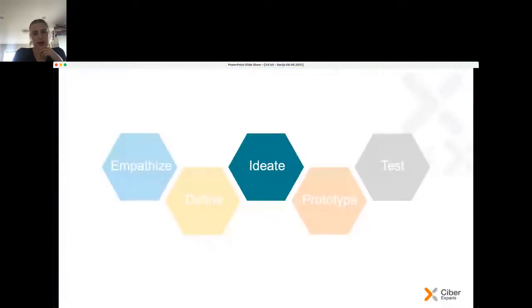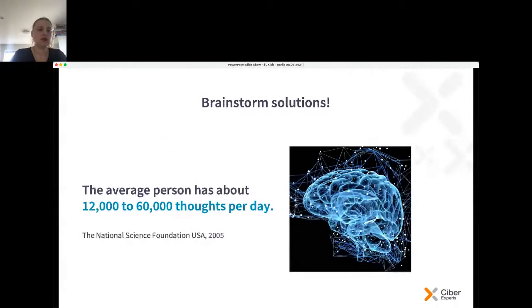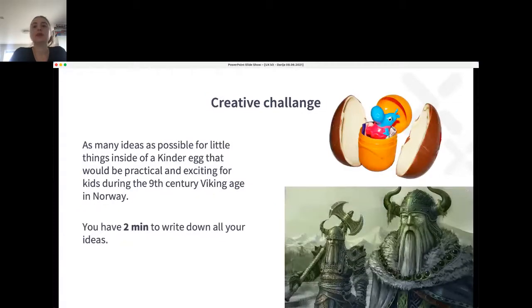Ideating — just go wild, brainstorm lots of solutions. The average person has about 12,000 to 60,000 thoughts per day, so just use it. Now a creative challenge for you: take a paper and pen, and we'll do a little two-minute task. Brainstorm as many ideas as possible, as fast as you can, for little things that could be inside a kinder egg — practical and exciting for kids in the 9th century, in the Viking Age in Norway. Just come up with ideas — like maybe a flower in a nut. Time started!